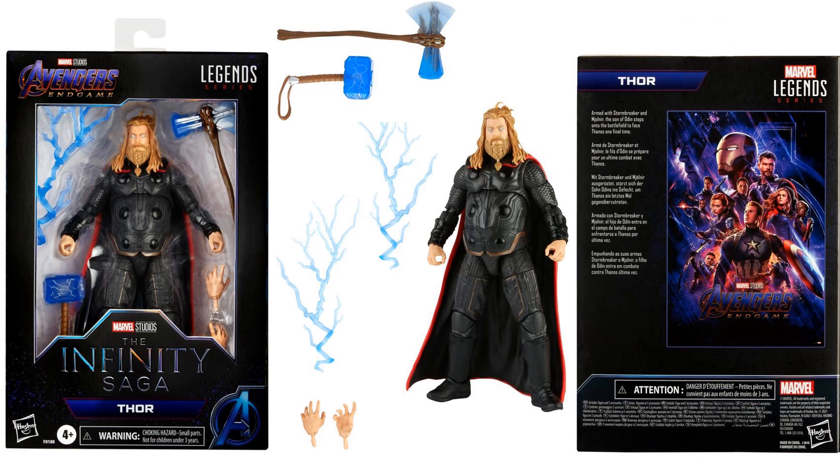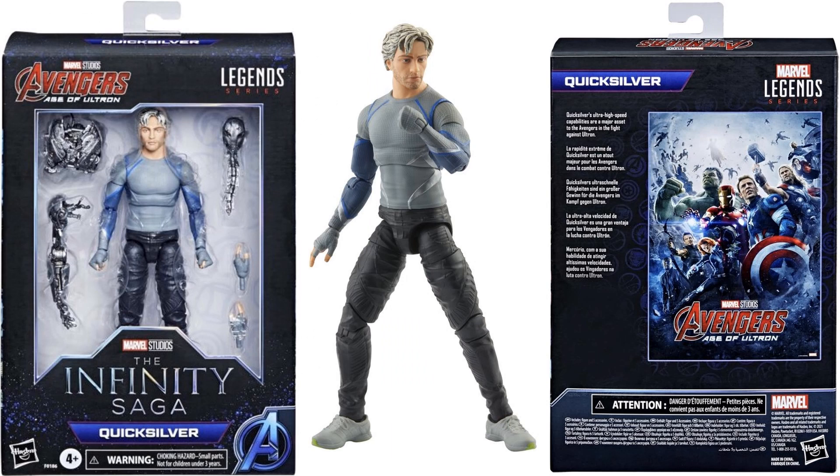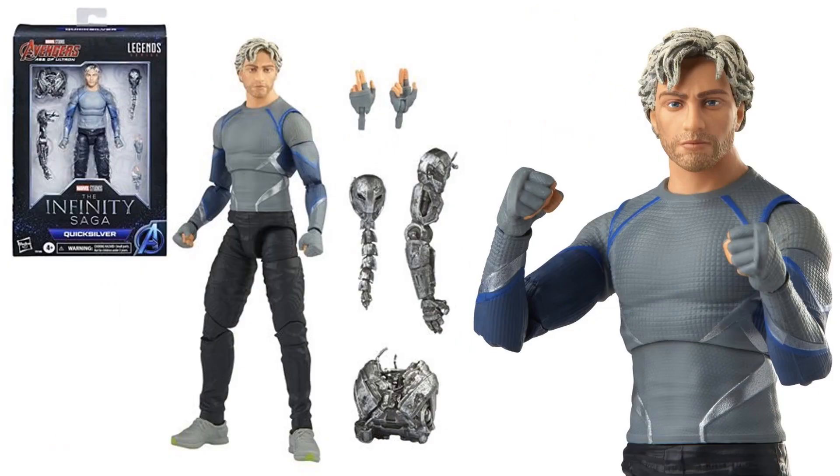The next reveal was Quicksilver from Age of Ultron. Here's the front and back of that package. He does come with some Ultron pieces and extra hands, so we finally got our Quicksilver, who did die in the movie.